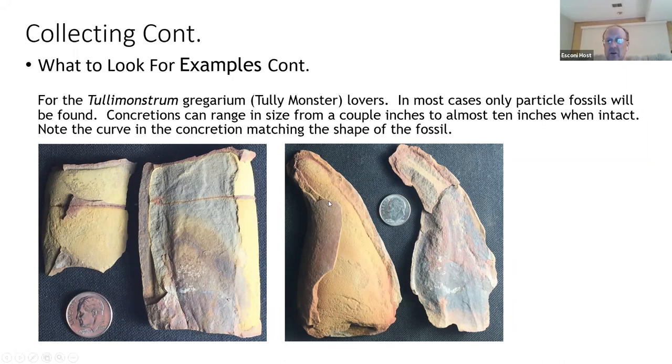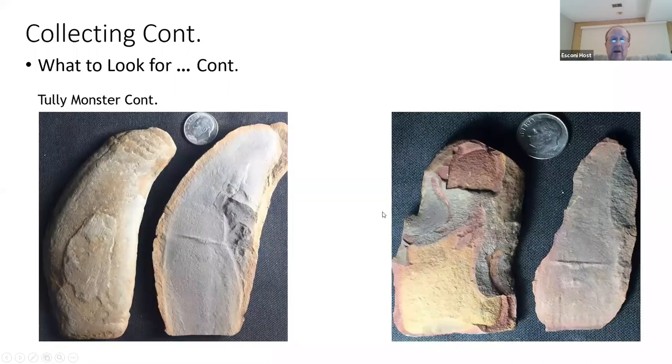The second one — notice the curvature to the concretion, and also the curvature to the Tully monster. It's very rare to find a Tully monster with a claw or connective tissues. This little bar going across here I think is the eye bar. You can see there's a theme: the Tully monster is curved, the concretion is curved, and the eye bar is well pronounced along with the eyes. Shape is a telltale sign of what possibly could be in your concretions.